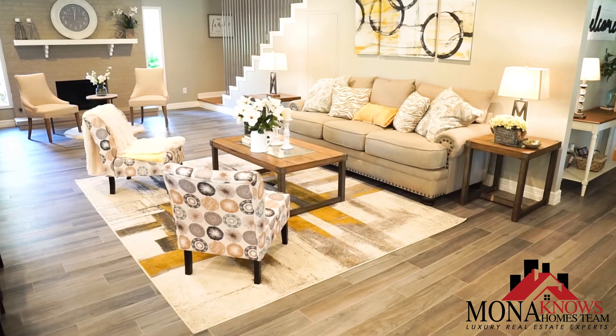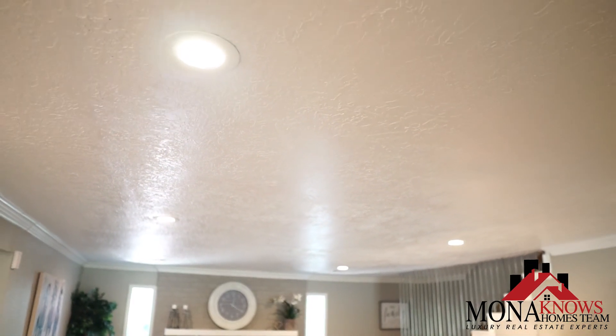One of my favorite features about this beautiful home is the spacious family room with tons of natural light and LED recessed lighting.